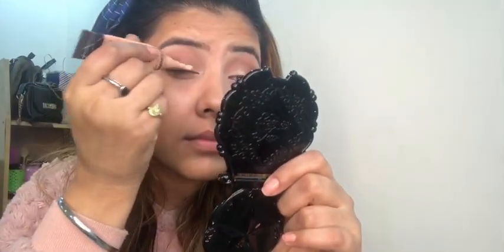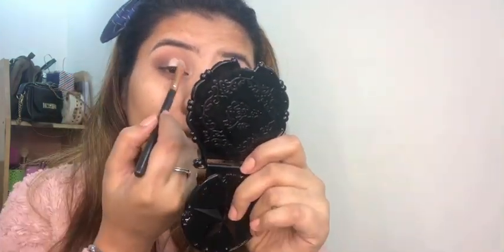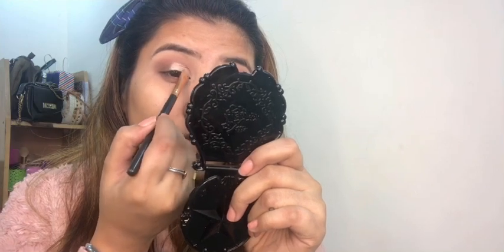Now I'm applying concealer to my eyelids and blending it nicely with the help of a brush. Let's add some glitter and I am using my fingers to apply it.